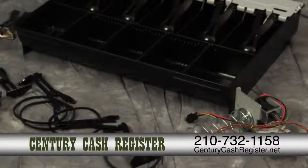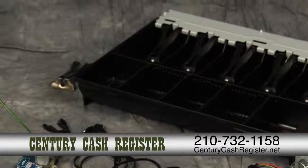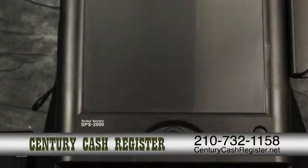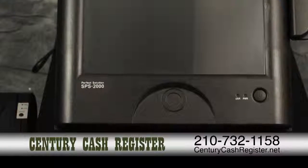Specializing in sales, service and repair, Century has the very best customer service and our clients are important to us. We are locally owned and operated and have proudly been in the business for over 35 years. We only hire skilled and friendly employees that take pride in the performance of our company.